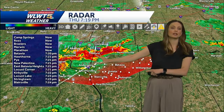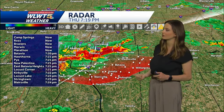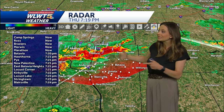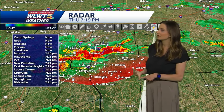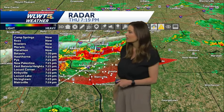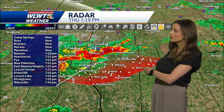I put together a rough estimate of when these storms are going to start to move into areas to the east. Areas around East Batavia should see it closer to about 7:21 or so — just within the next couple of minutes. Then a handful of minutes before it starts to move into Stone Lake and areas around Springtown around 7:23.